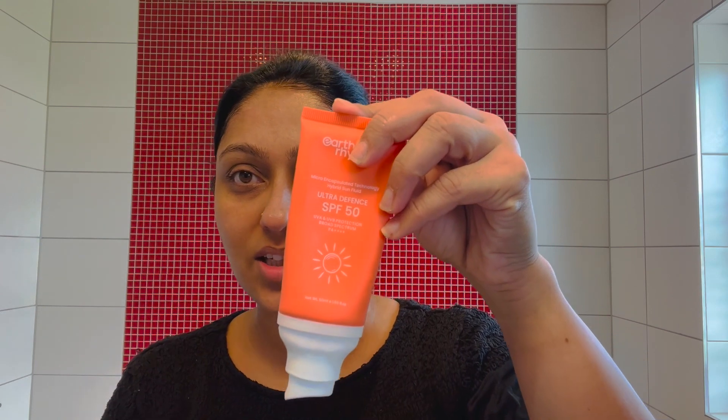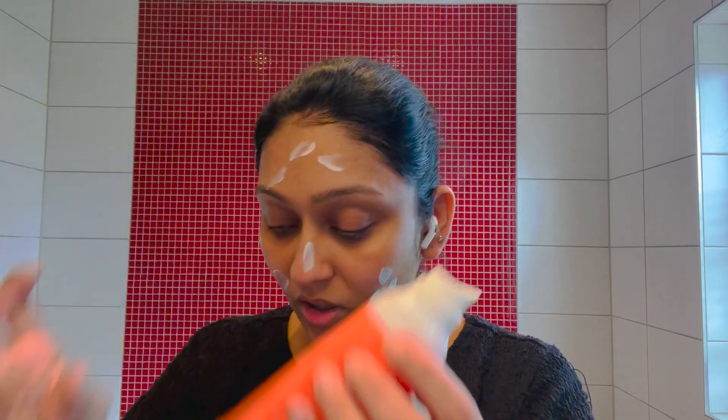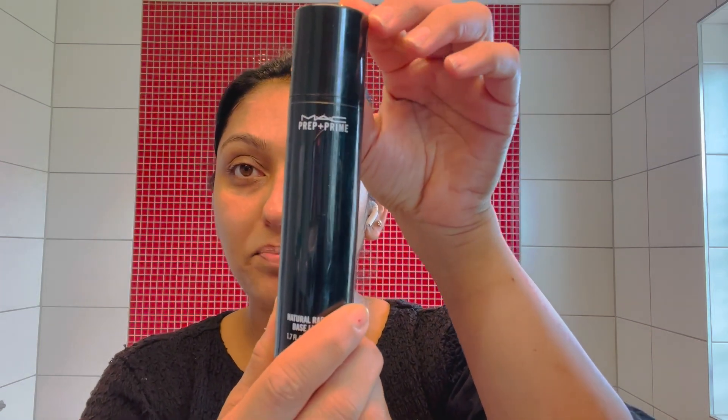Then I apply sunscreen — it's very good. I have already shown this in a previous video. Make sure your face is moisturized; it's very important before makeup because it helps the makeup apply better.